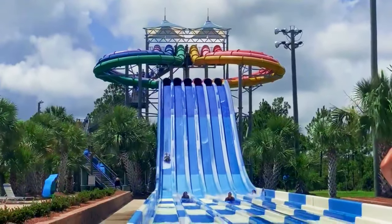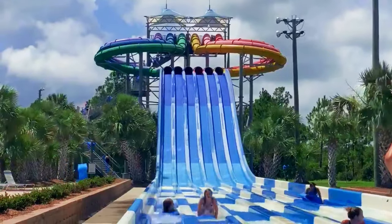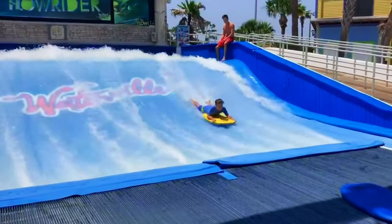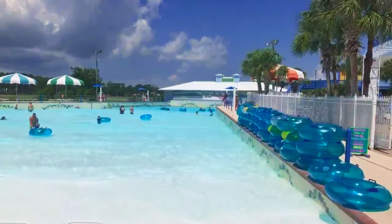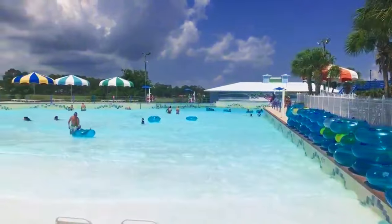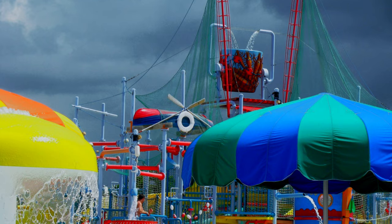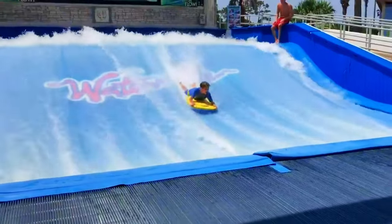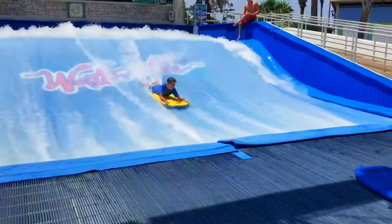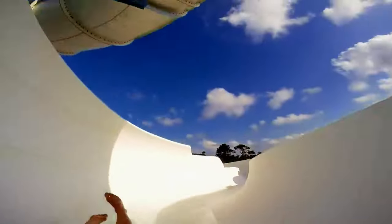For a day of family fun and adventure, head to Waterville USA, a water and amusement park offering a variety of thrilling rides, water slides, and pools for visitors of all ages. Plunge down water slides, relax in the lazy river, or test your skills on the mini golf course. Enjoy the wave pool or splash around in the kiddie area. With exciting attractions including a FlowRider for surfing enthusiasts, Waterville USA guarantees a day of excitement and entertainment for the whole family.